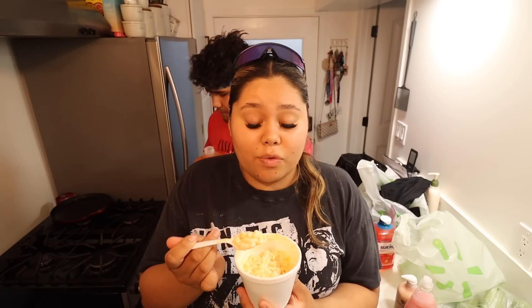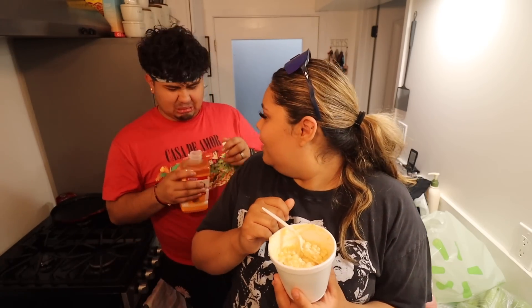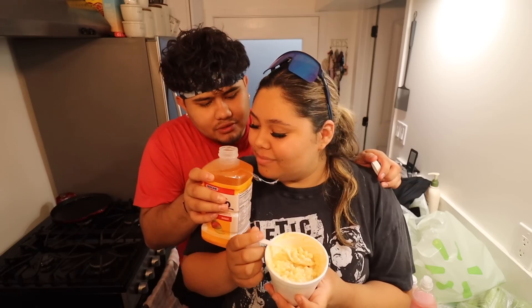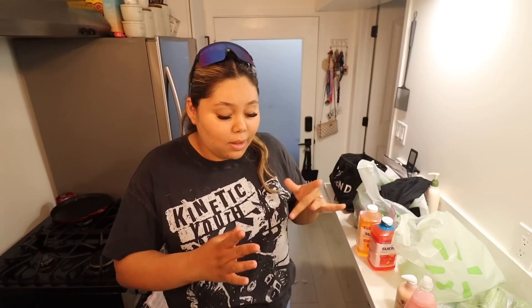I can do a 'what I eat in a day' video if you guys would like — I feel like I've been getting a lot better at it. When I got home, Ricardo had cleaned up our room. Remember how I told you we had moved it around? Here is the room all clean. We bought a sunset lamp and it is such vibes in our room. At night we put the projector on and Ricardo's JBL boombox speaker — it's such vibes.